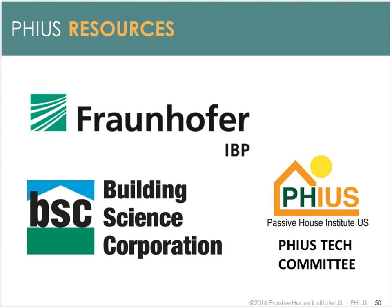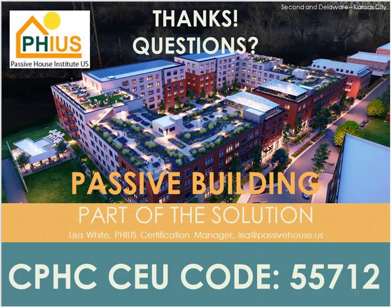Other resources: Fraunhofer developed our WUFI Passive energy modeling software and we continue working with them to improve it. We're partners with Building Science Corporation, and our technical committee is always developing new protocols and technical articles — they are the ones who developed the PHIUS+ 2015 standard. The CEU code is shown at the bottom of the slides if you're applying for PHIUS CEUs or CPHC CEUs to self-report; Brett will send out codes for other reporting.